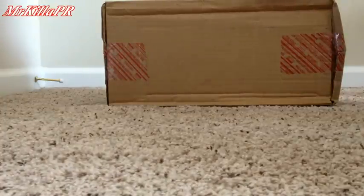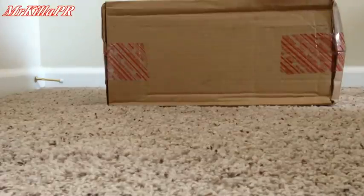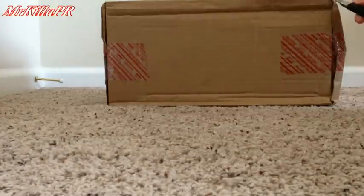What's up YouTube? It's your boy MrKillerPR, coming out with another video. Today we're doing the unboxing from Nike. So yeah, let's get into it.